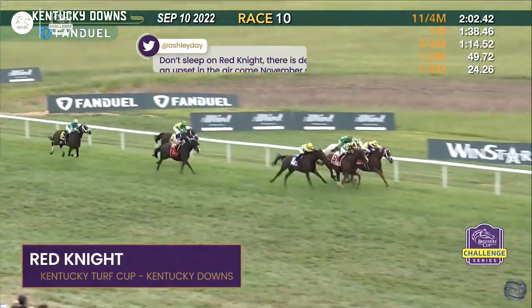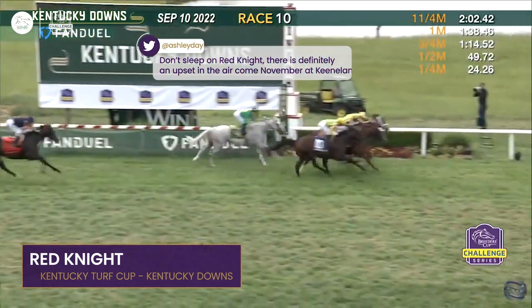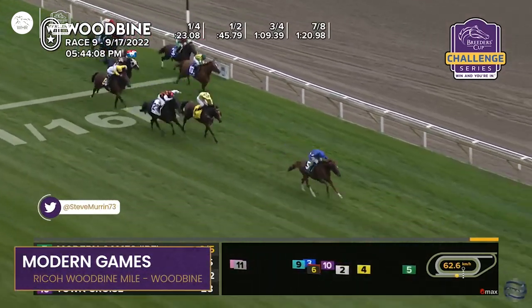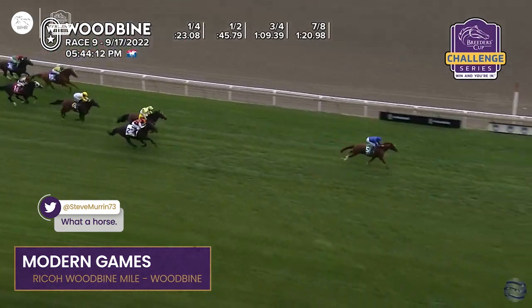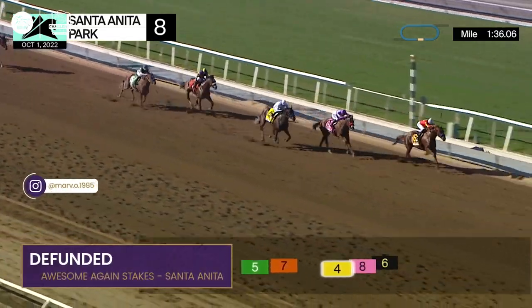Highest honors — coming down to the wire, it's a driving photo finish, and it will be Red Knight! And this three-year-old is a star in the Ricoh Woodbine Mile. Modern Games — and this time you can cash your ticket: Modern Games by five lengths!